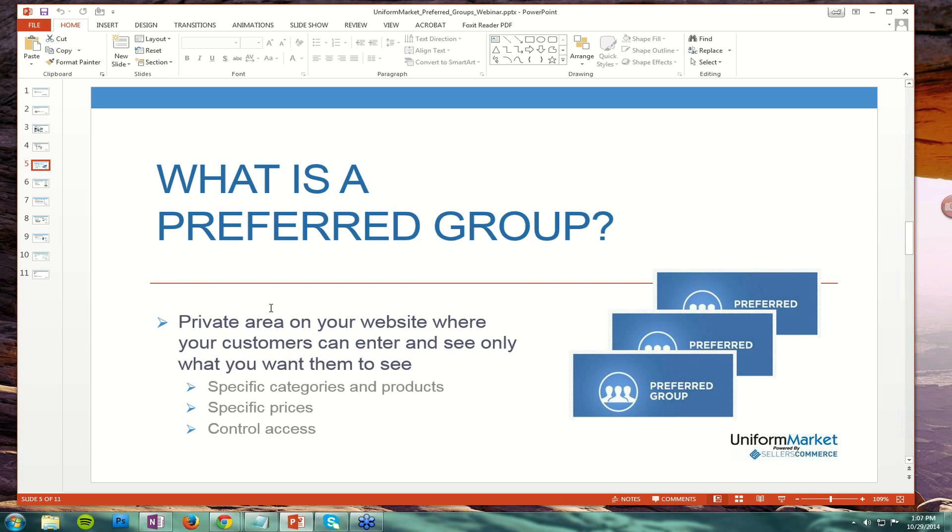Typically, in a preferred group, you are not customizing the checkout experience. In a private store, you could change everything about the checkout experience — you could adjust ship-to locations and restrict them, have an employee allowance program, set up a points program, or have a supervisor approval function. Those are all very sophisticated setups done in a private store. A preferred group is much simpler — you're really just restricting them to the products and categories you want them to see and controlling who accesses it.